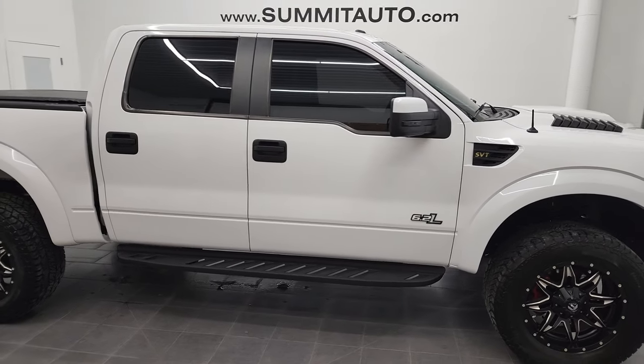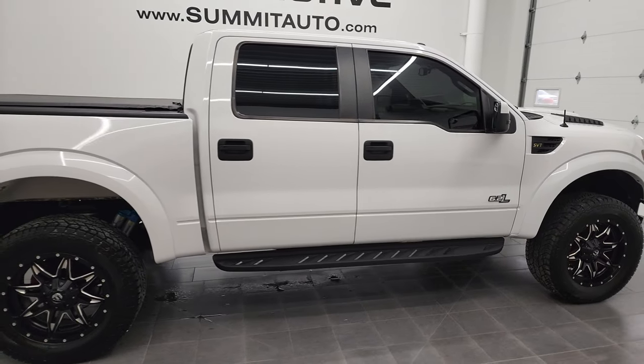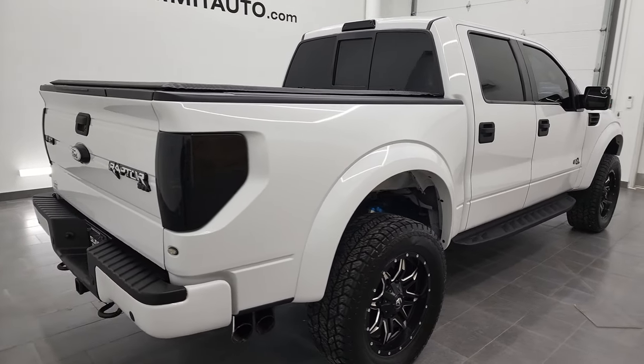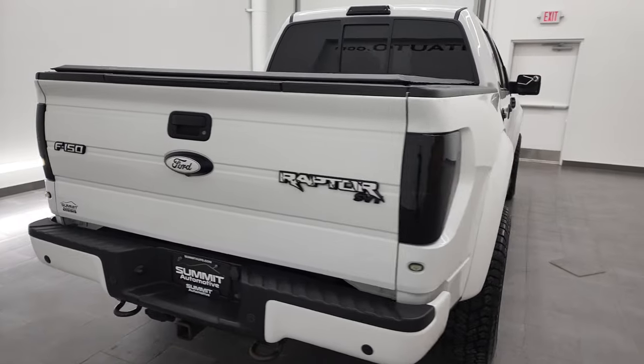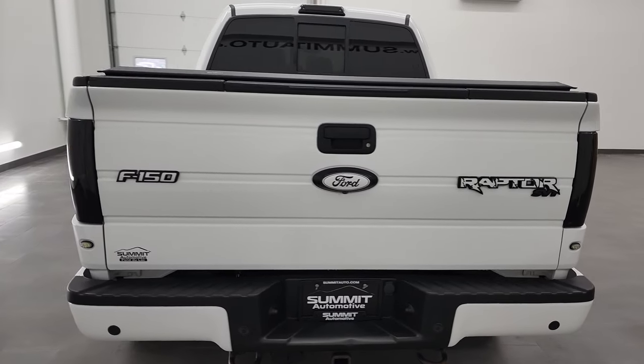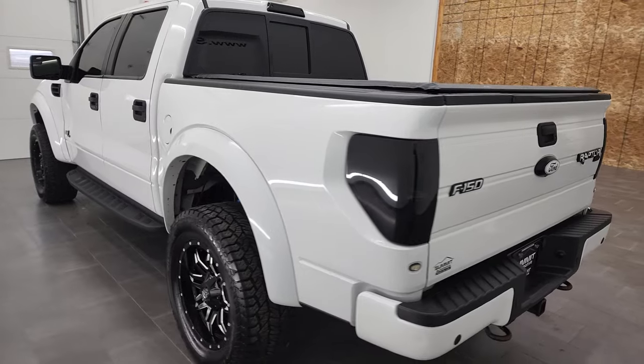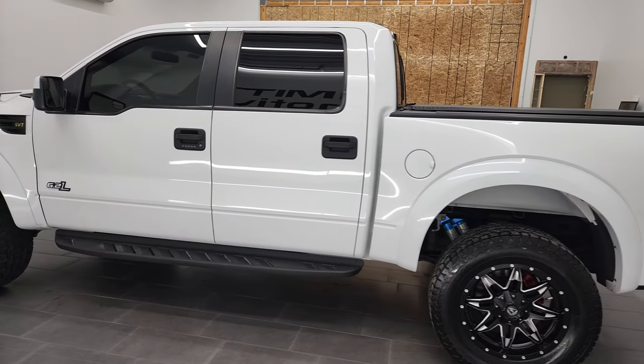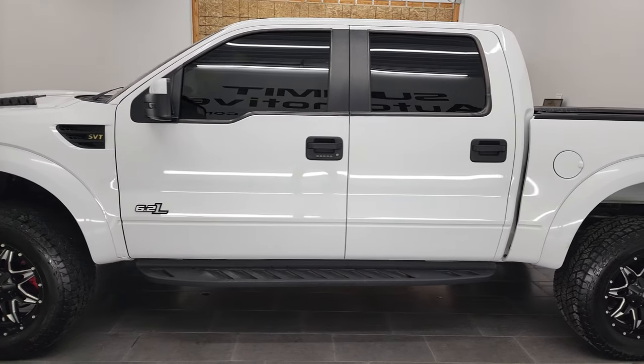Hey, this is Brett and this 2014 Ford F-150 Raptor is stock number 12386ZA. We are here at Summit Automotive in Fond du Lac, Wisconsin, your new and used light duty truck headquarters.